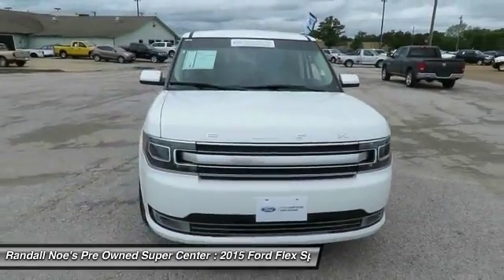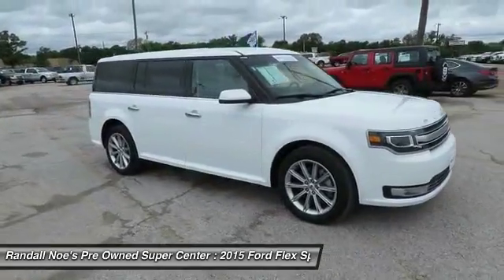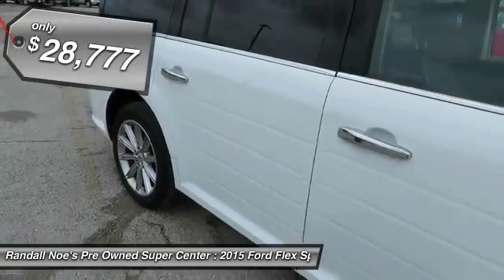The 2015 Flex. Flex isn't just exciting to look at, it's exciting to drive. It hunkers down, puts a limit on lean, and is priced below $30,000.